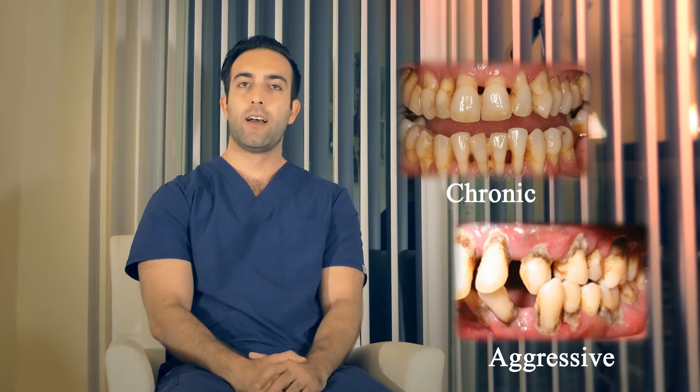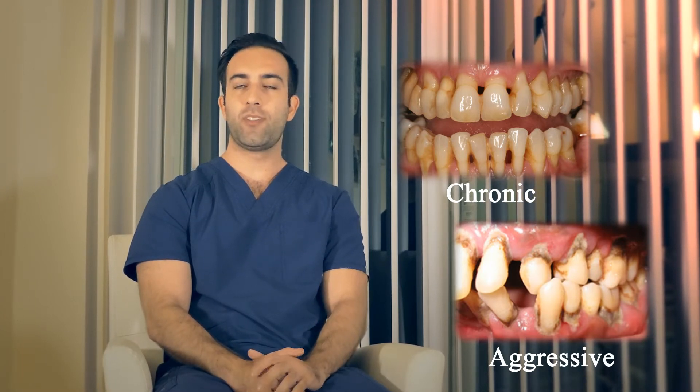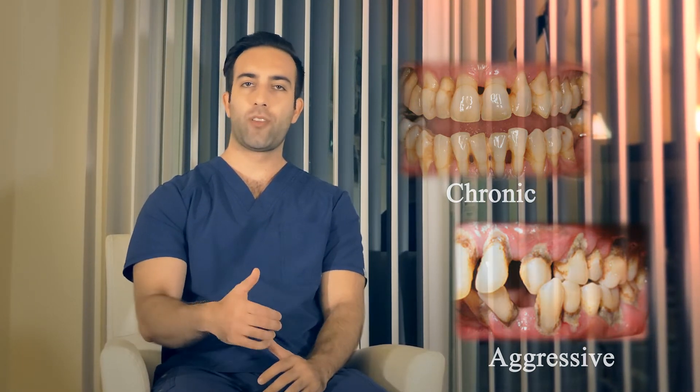The two main types of periodontitis are the chronic and aggressive forms. The chronic form is usually seen in patients older than 30 years of age, while the more aggressive form is seen in younger patients. Like gingivitis, it can either be localized or generalized, depending on the number of teeth involved.